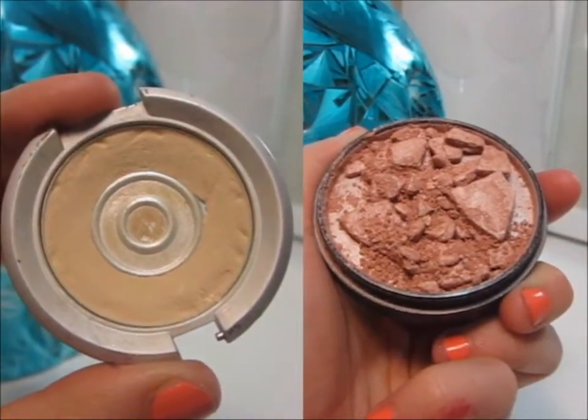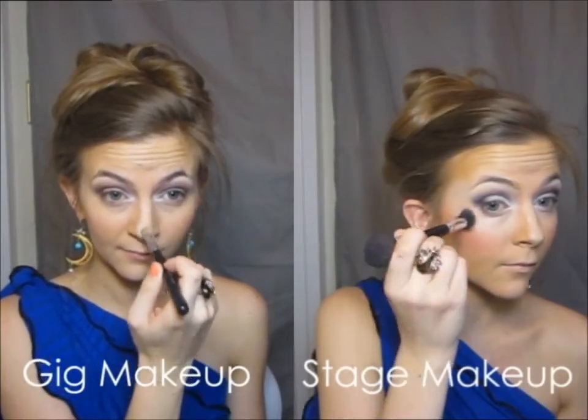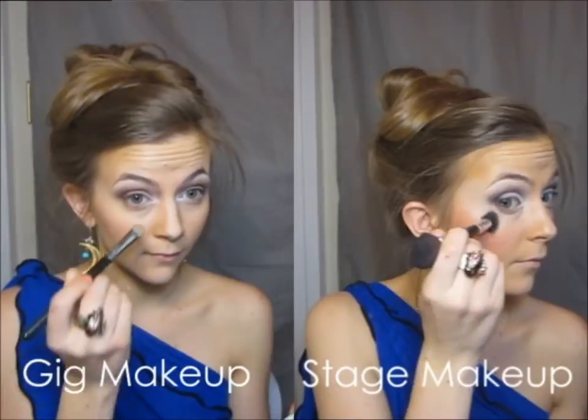Now the setting powder is the trick. I use a very shimmery powder for stage looks to make it very reflective on stage, while a matte powder for gigs keeps it natural.